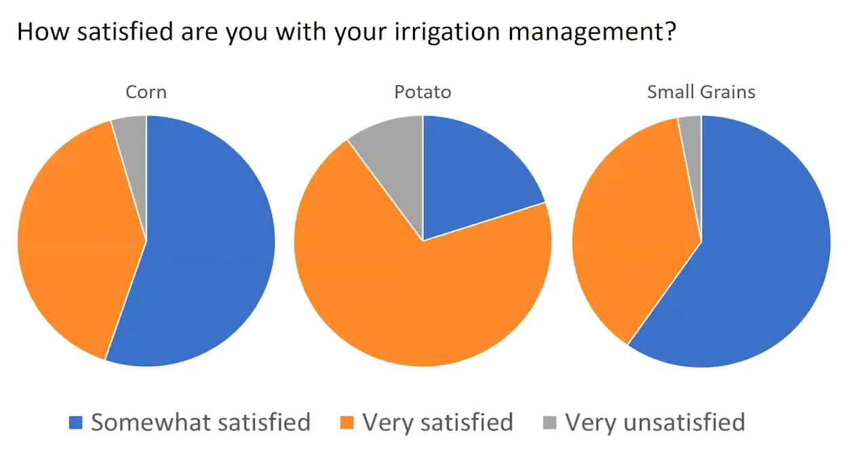Last, we asked how satisfied growers were with their irrigation to see what kind of help and assistance they might need. Very unsatisfied responses were not very many, and most people were at least somewhat or very satisfied. But looking at the blue pieces, for corn and small grains, more than half the growers did not indicate they were very satisfied, meaning there are things they would like to change about their irrigation.